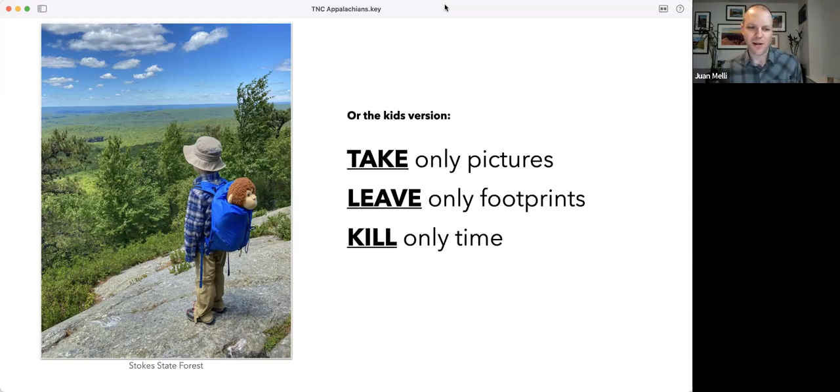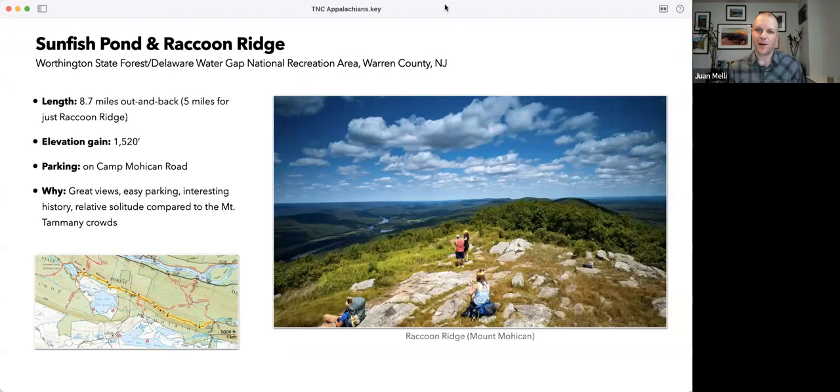My first top hike is Sunfish Pond and Raccoon Ridge — a section of the Appalachian Trail in New Jersey spanning Worthington State Forest and part of the Delaware Water Gap National Recreation Area. This is Raccoon Ridge, and the photo is part of Kittitiny Mountain. I maintain this section of trail, and I think it's one of the most beautiful viewpoints in New Jersey. What I really love about it is the views and relative solitude. There's a very popular hike called Mount Tammany a few miles south, but go a few miles north and you get incredible views with no parking problem on Camp Road.